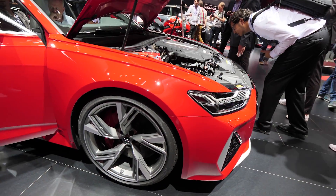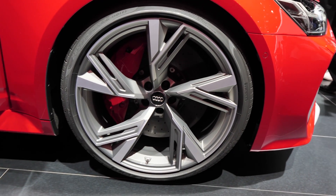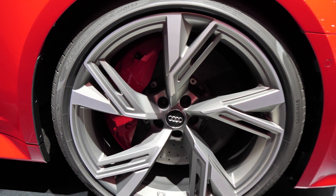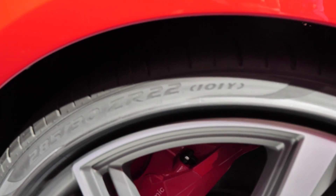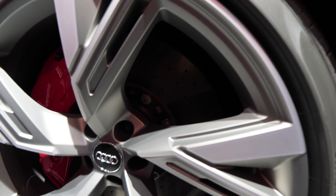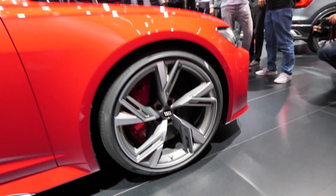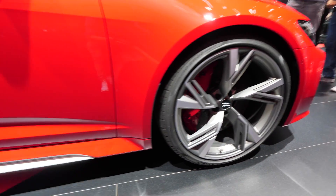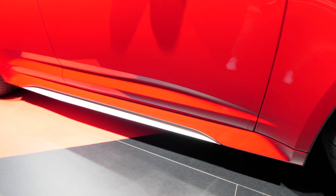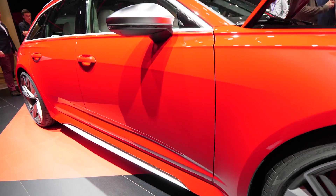Then we will go to the exterior and I'll try to show you other details, for example these beautiful rims. You can see how big the brake discs are — 22-inch rims with a super nice design. I'm really impressed. The ventilated discs are huge because this car is very powerful and you need a lot of quality on the brakes to stop really quickly.